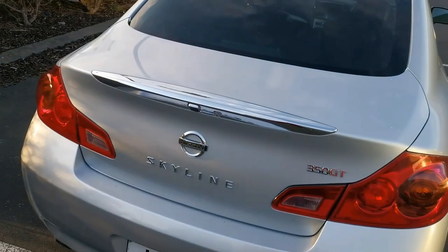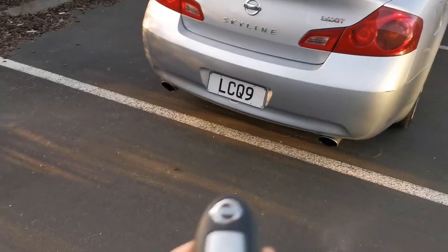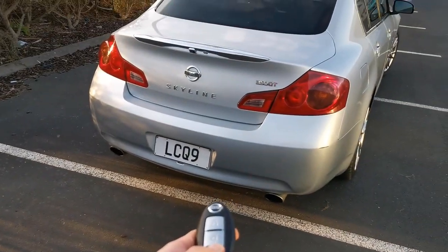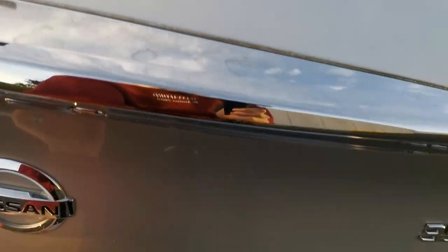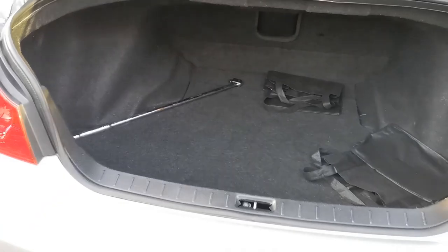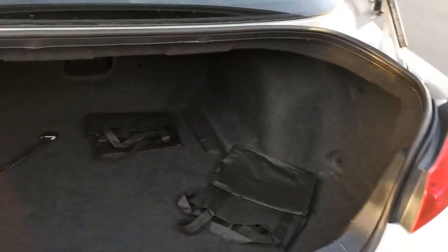Also another thing is the boot here is pretty big. And on the key you can just hold this bottom button and it pops the boot. Of course there's another button here you could use, but whatever. It's big — it doesn't look that big on camera but it is really wide.